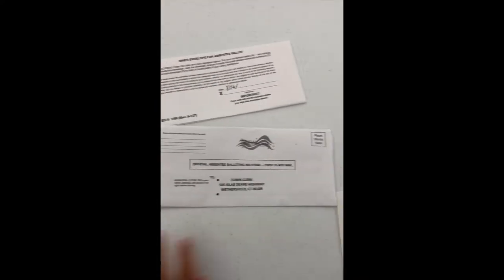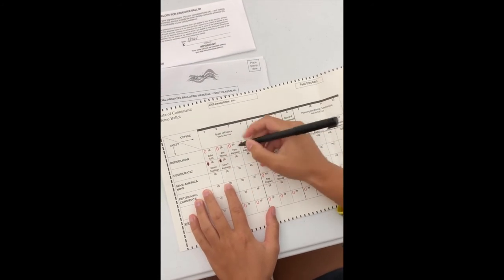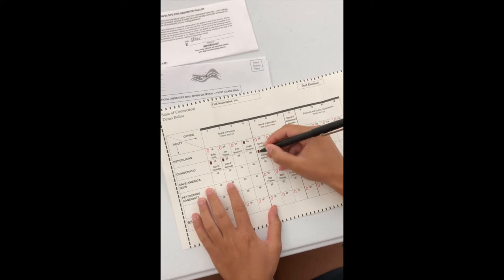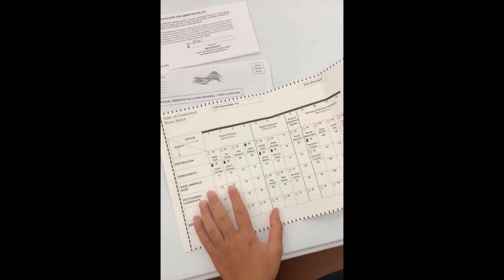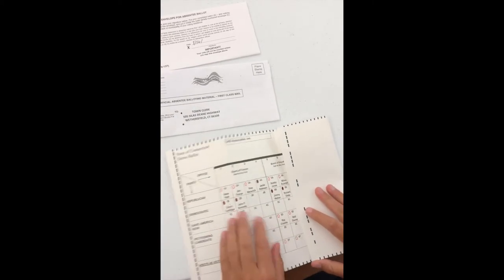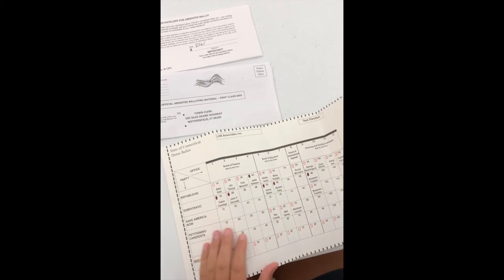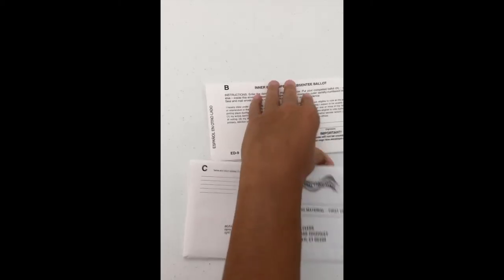When you look at your ballot, the instructions will tell you to choose one candidate for each office. Once you have chosen your candidate, you will fill in the circles for the person you want to vote for. When you have done this for each office, you will fold up the ballot along the four lines and place it into the B envelope.